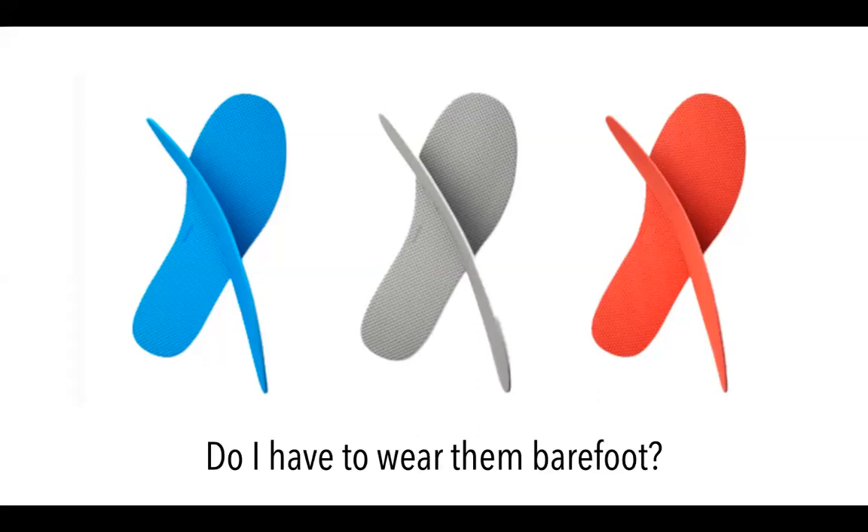Do I have to use the mats and insoles barefoot? The mats, ideally yes — barefoot. But for the insoles, you can wear no socks or thin socks. The thinner the sock, the more you'll feel the texture. The thicker the sock, obviously you're creating a barrier and it'll be harder to feel the texture. We do have some users who put the insoles inside their socks.